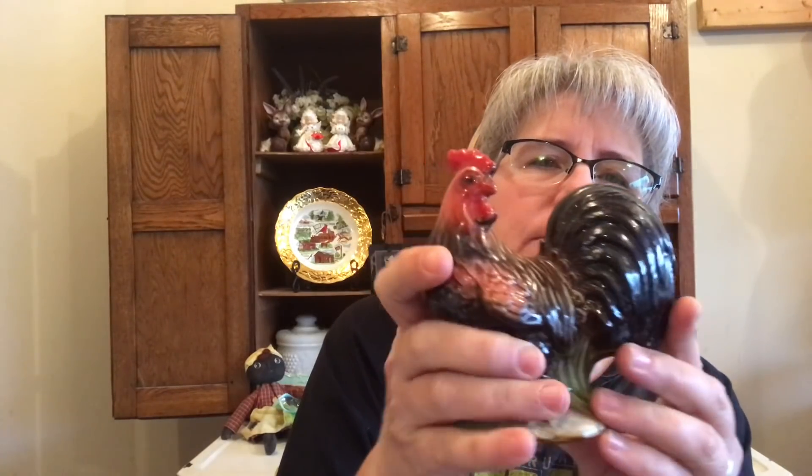I got another one of these clocks — it's a General Electric with a lighted face. It does work, but I'm not sure about the lighted face. Scott plugged it in and said it didn't light up, so I don't know if it needs to be plugged in for a while or if the lighted face just doesn't work. I'm not sure. And then I picked up this vintage rooster figurine — I thought it was really, really cool.